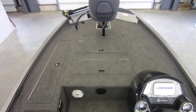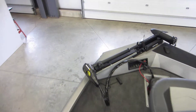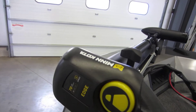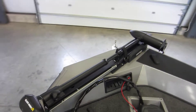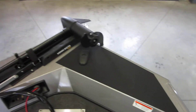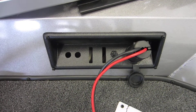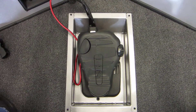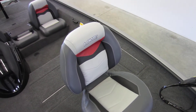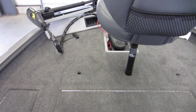This boat is equipped with a front bow casting platform with a Minn Kota Edge 70-pound thrust 24-volt 5-speed trolling motor, bow traction mat, trolling motor plug, recessed foot controls for the trolling motor, and a bow swivel fishing seat that is removable with 3 floor bases.